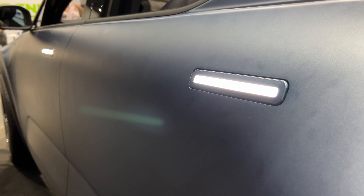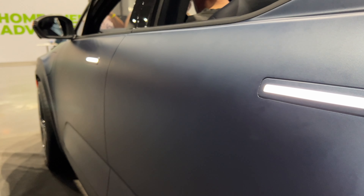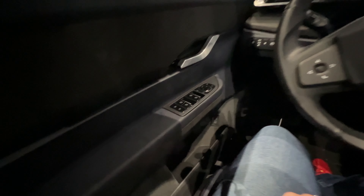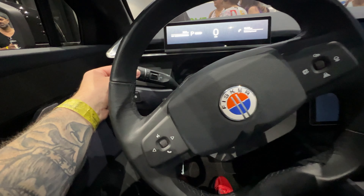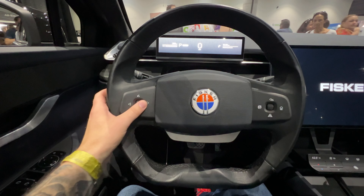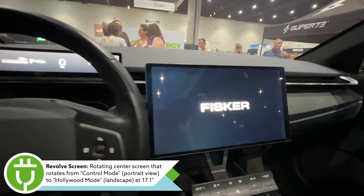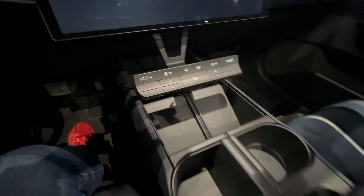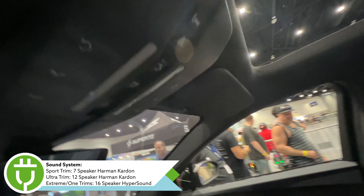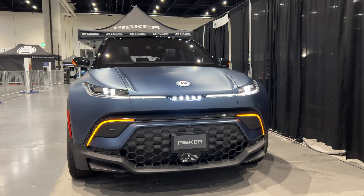Now let's dive into the interior. The door handles will present themselves upon entry, though in pre-production form I wasn't able to demonstrate that here. Once inside, the seats are extremely comfortable and all materials are very high quality for the class and the price point. I really like the features Fisker includes here — the driver display and the Revolve screen in the center, which can actually rotate depending on the trim. There are lots of interior color options and sound system choices depending on trim level.